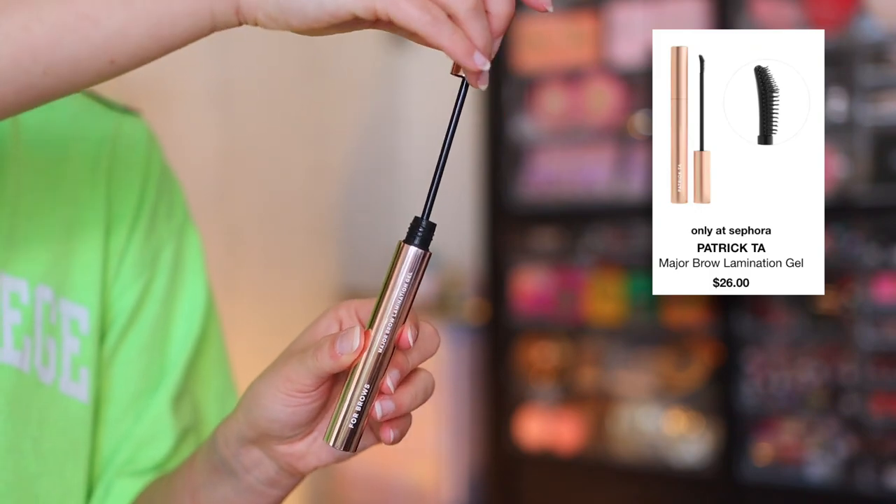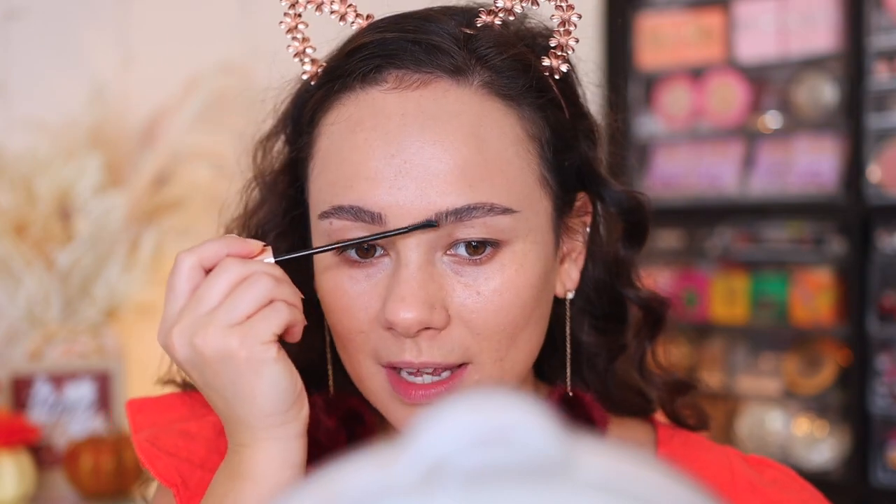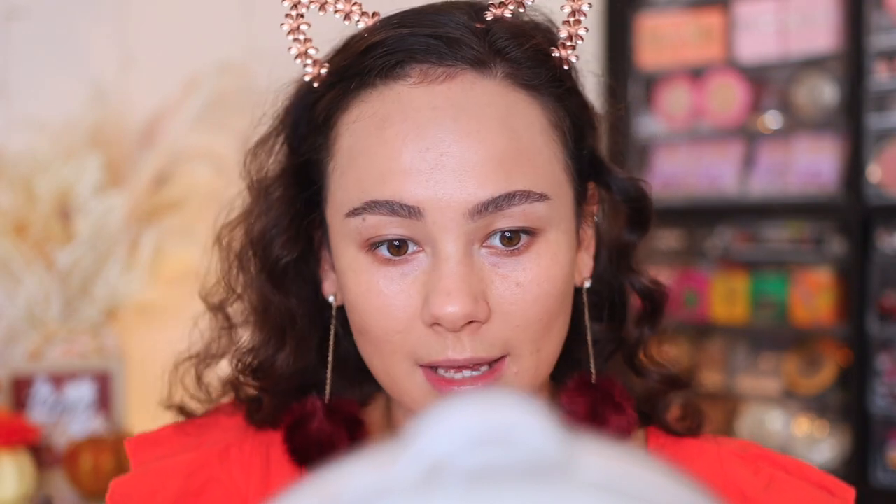One of the products I've been obsessed with lately is the Patrick Ta Major Brow Lamination Gel. I still don't like feather brows — it's not for me. I don't have the eyebrow thickness for it, but I do like the look of making them look a bit fluffier. I don't want my eyebrows pointing all the way up to space — not my style. But a little bit of unruliness I really like, and this gel has done an amazing job of keeping it looking unruly but still where you placed it. It makes my brows look thicker because of the way this spooly is. My eyebrows are barely related — I'm aware.